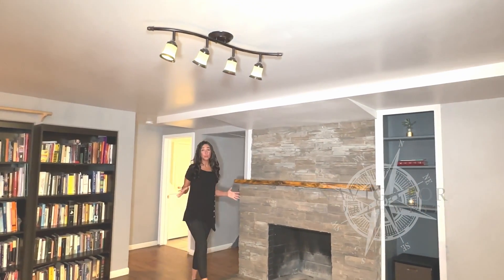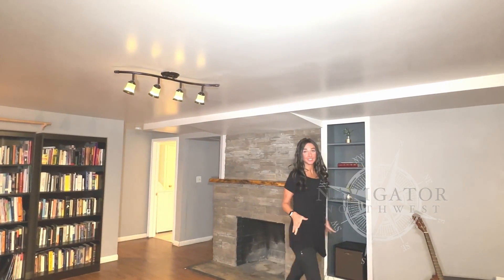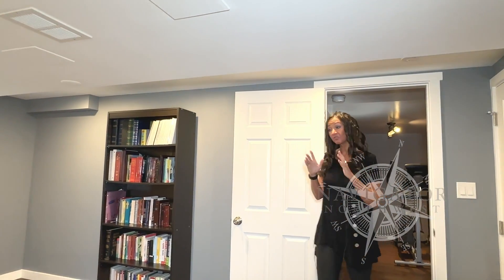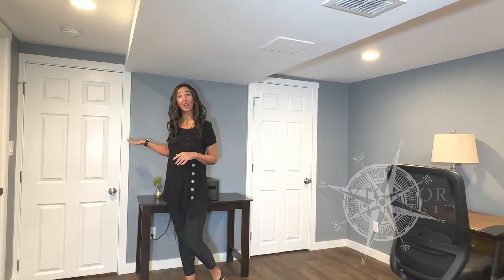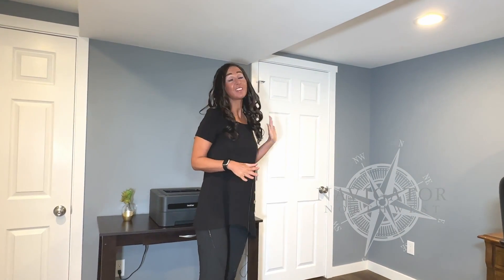The basement family room is very large and it has its own wood burning fireplace. Behind this door, this whole area is additional storage. The fourth bedroom is fully finished and it has an egress window. Here we have a six foot long walk-in closet, and the utility room is very large with plenty of extra storage.